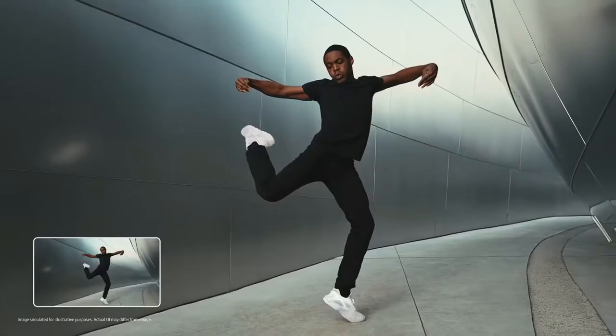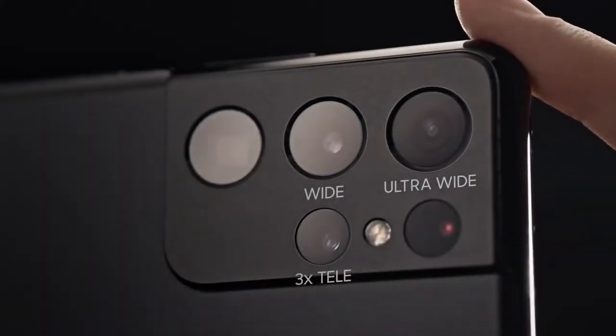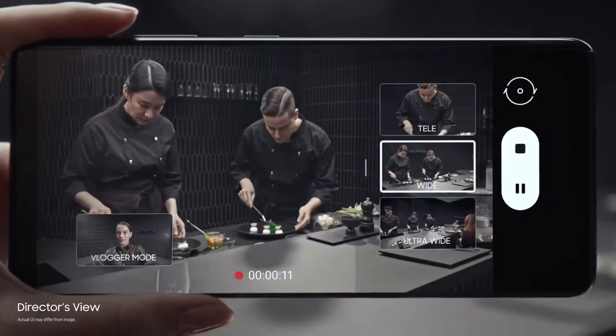If you're serious about photography or capturing video, then you should be interested in the Galaxy S21 Ultra, which is the most capable of the three Galaxy S21 models. However, is the price justified? Let's find out.